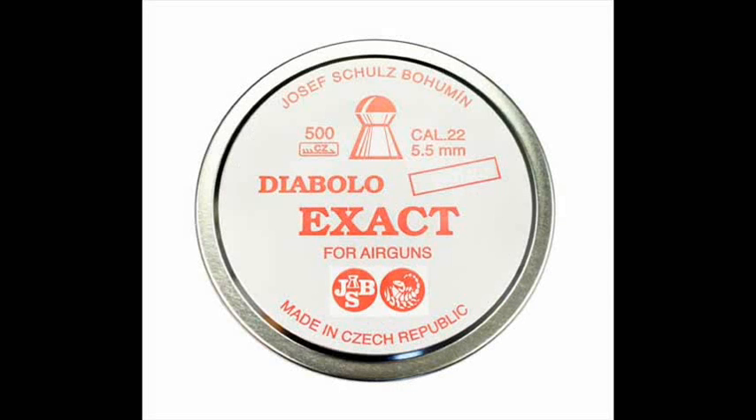A pellet I thought would be very interesting to test was the JSB Diabolo Exact Jumbo. Known for its extremely low drag and also known as a hunting pellet, I found these two characteristics to be conflicting and was excited to see how it would do in ballistics gel.